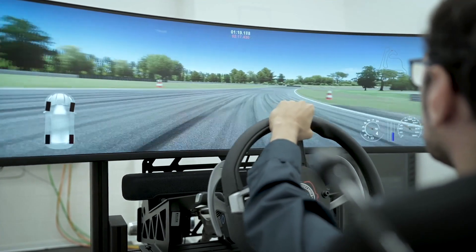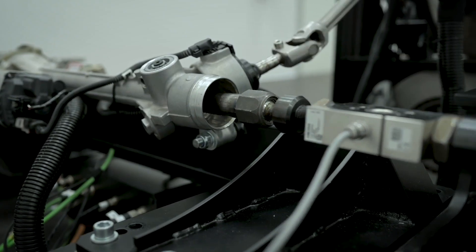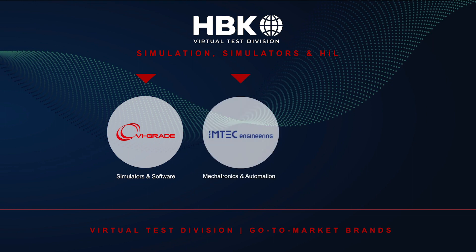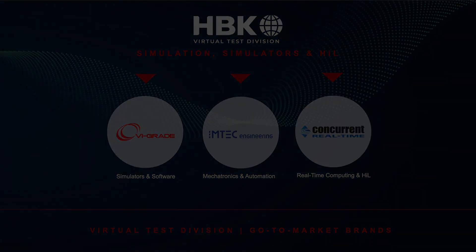By combining VI Grade's and Concurrent real-time's technology, the resulting hardware-in-the-loop testing solutions meet this currently unmet need. The innovative offline and real-time simulation solutions from HBK's Virtual Test Division therefore help customers accelerate innovation, reduce time to market, and improve their competitive advantage in a sustainable way.